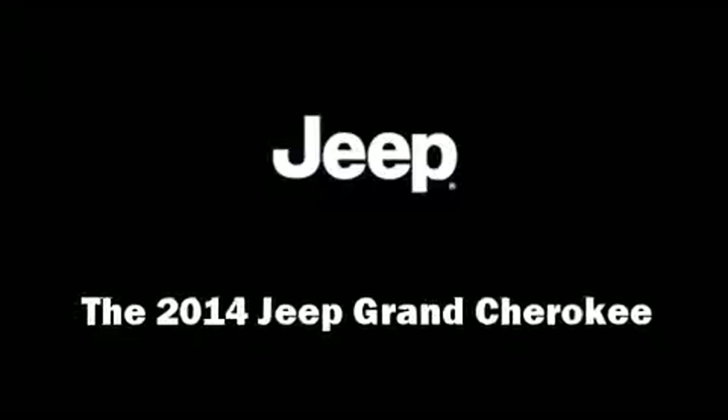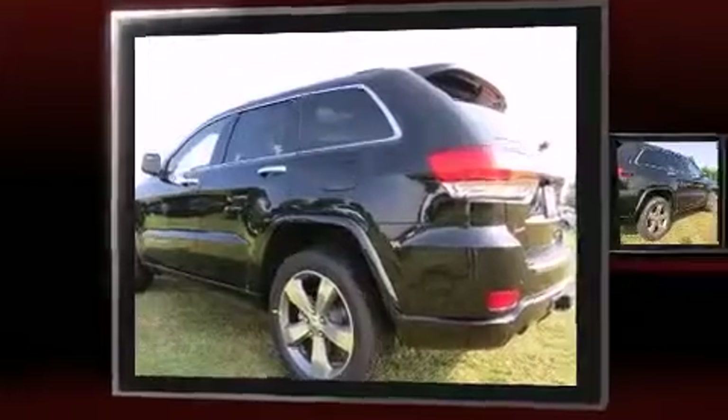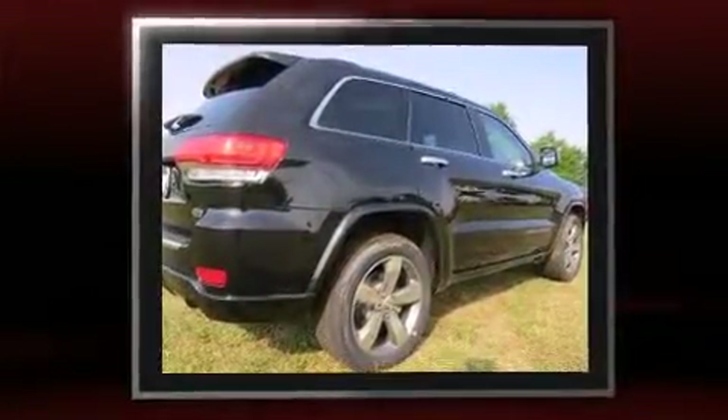Step into the 2014 Jeep Grand Cherokee. Smooth gear shifts are achieved thanks to the refined six-cylinder engine, and load-leveling rear suspension maintains a comfortable ride.